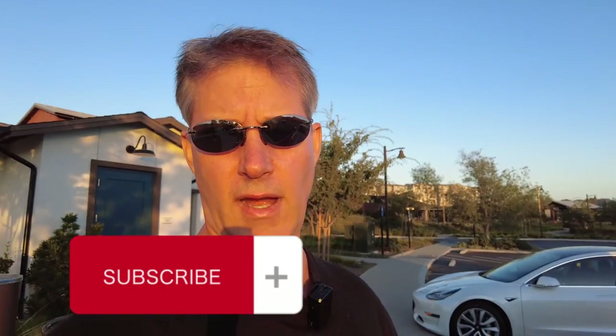Bookmark my channel, subscribe so you get the latest updates. It's Orange County Living and I'm Grant Lowell. I'll keep you up to date on all the new developments here in Rancho Mission Viejo and specifically Rienda, the newest community inside Orange County's newest city. You are not going to get all the information you need to make a good real estate decision by watching just this one video, so click right here and watch this one next for more information on Rienda and Rancho Mission Viejo. Thanks very much. I'll see you next time.